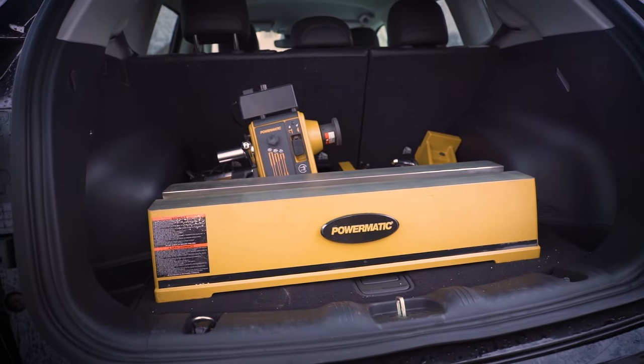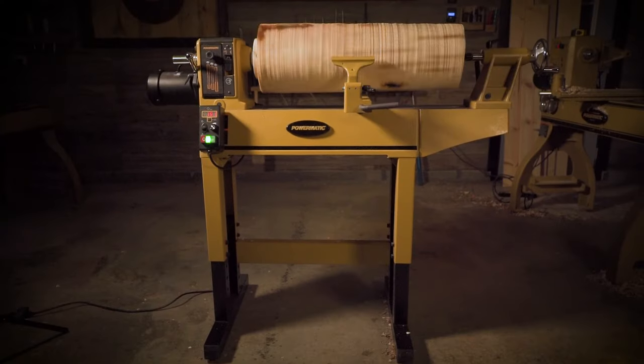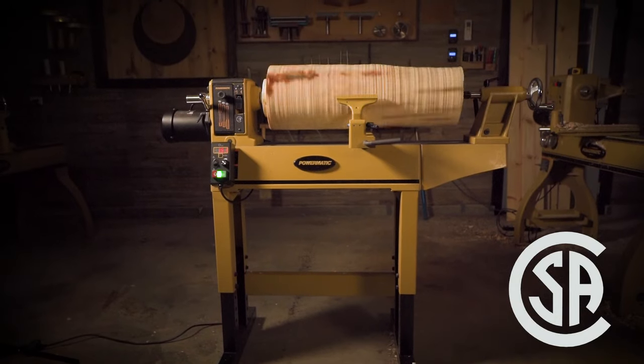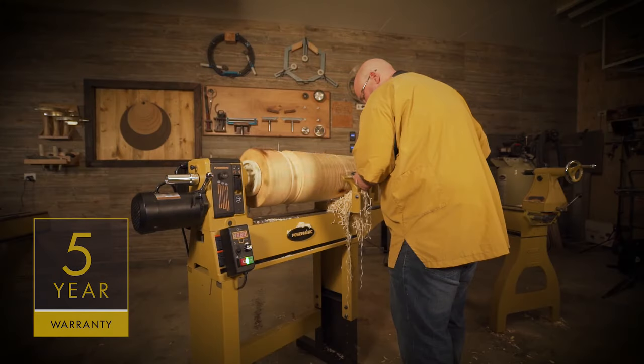Following strict guidelines and electrical requirements, the PM 2014 is CSA certified and is proudly backed by Powermatic's five-year warranty.